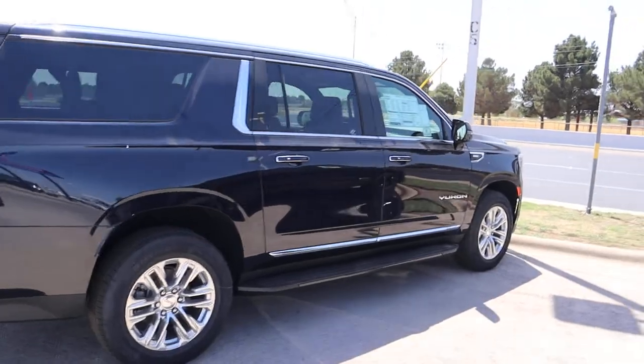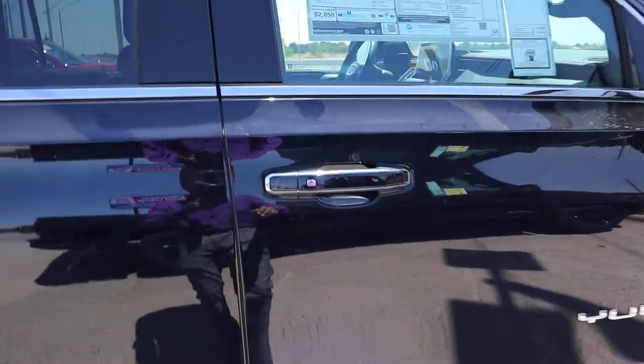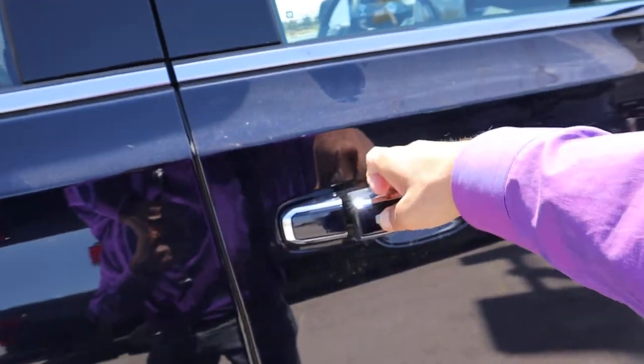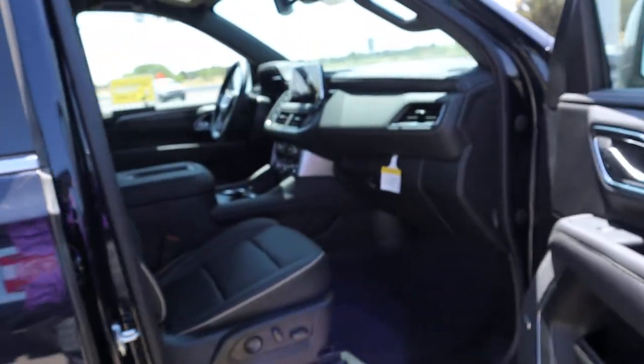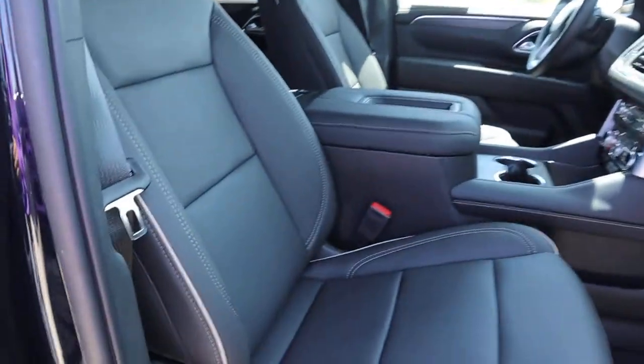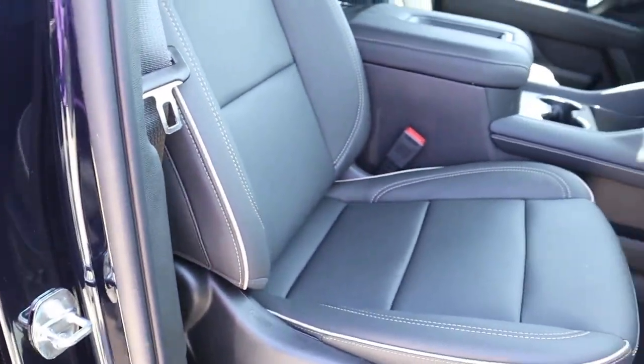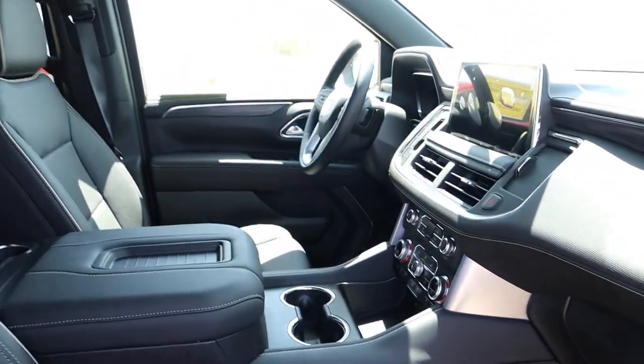Let me show you the interior. We'll step on this side and then we'll go to the driver's side. Black interior with a little khaki stitching, and you got the big screen.